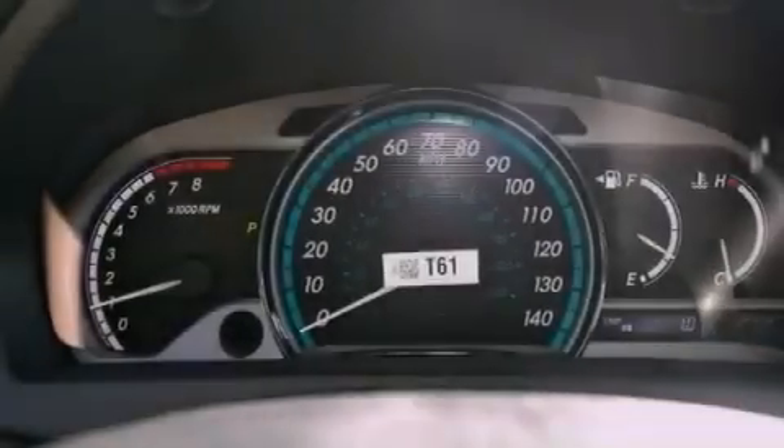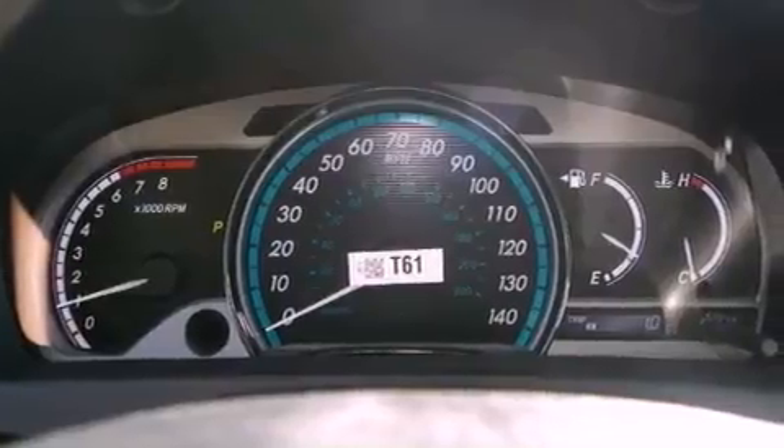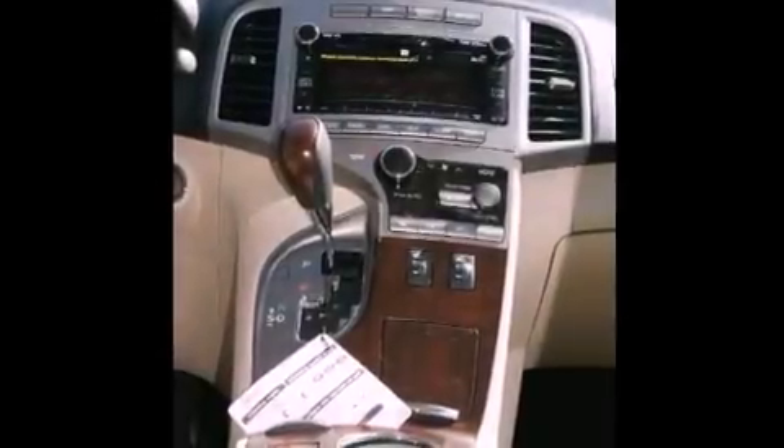Its top features and packages include the premium package, traction control and stability control systems, hill start assist, and a tire pressure monitoring system.